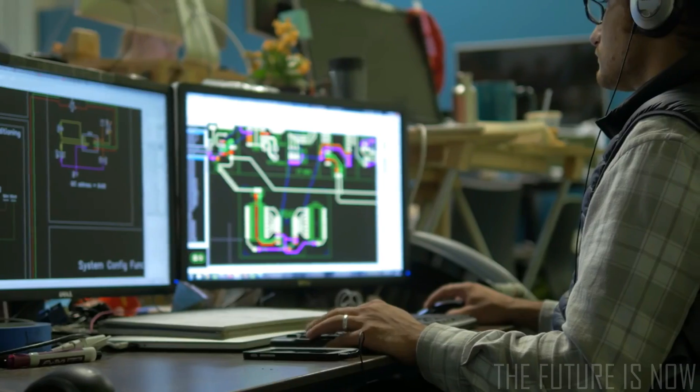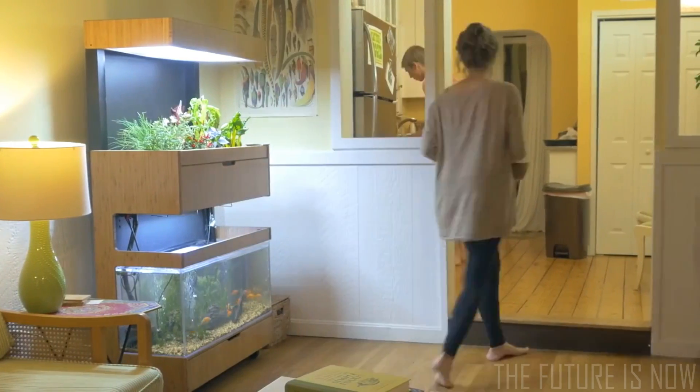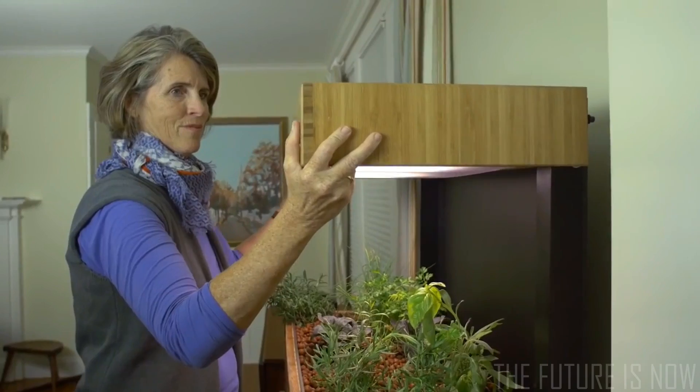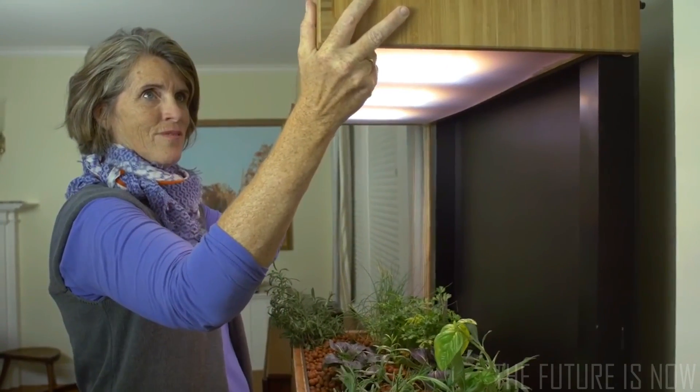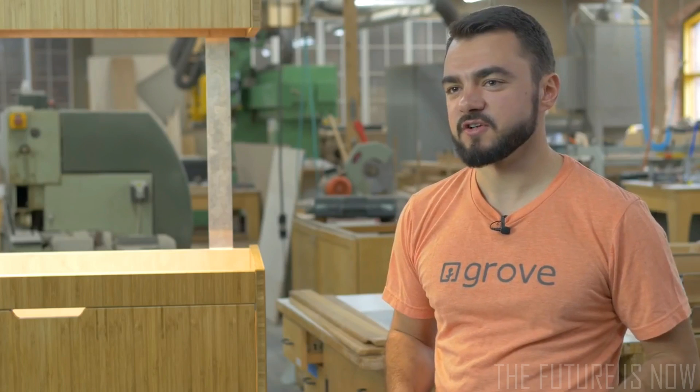We've also designed our own custom, best-in-class LED grow lights. The soft white glow is great for growing plants, but it's also comfortable to have right in your living space. The lights are also designed to easily slide up and down, which means that you can match the lights to the height of the plants. This means that the plants get the light they need, while the Grove's energy use stays low. One of the most exciting things about the ecosystem is our mobile app, GroveOS.